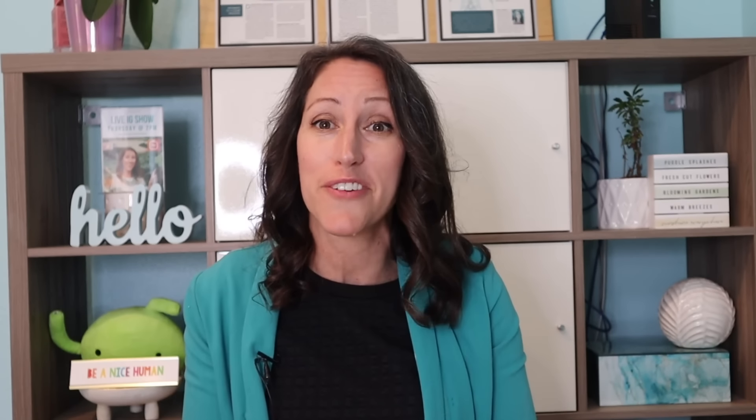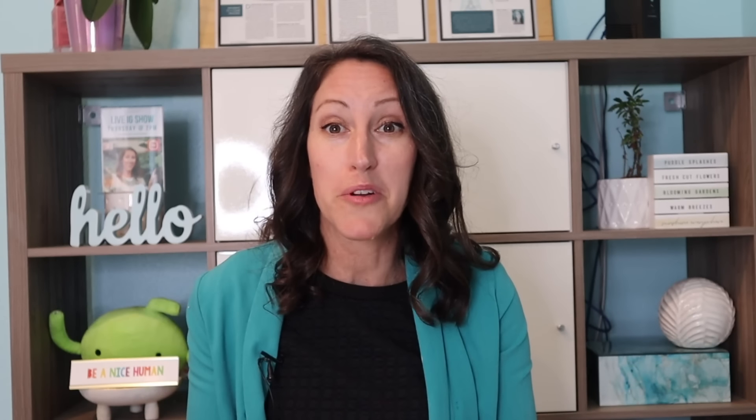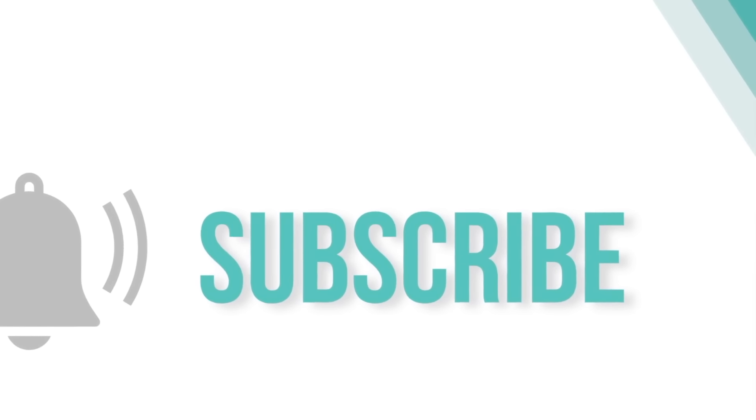I'm excited to hear which foods you feel like you're eating way too much of. Let me know in the comment box below. I also have a specific 'Let Your Lymph Flow' lymphatic health masterclass — a 60-minute deep dive into promoting your lymphatic system. If you zero in on promoting your lymphatic health, you'll increase your immune function and decrease your likelihood of developing cancer and autoimmune disorders. There'll be a link in the description box below where you can enroll. See you in my next video.